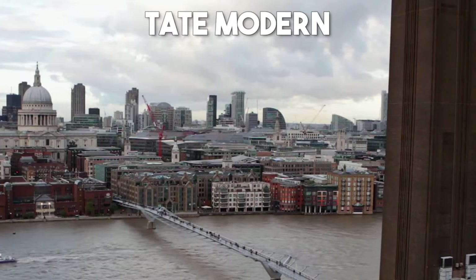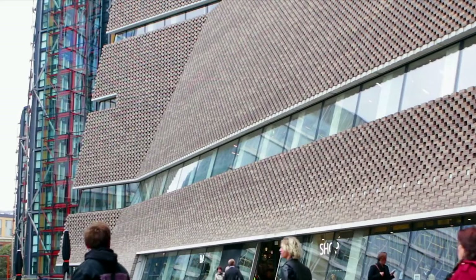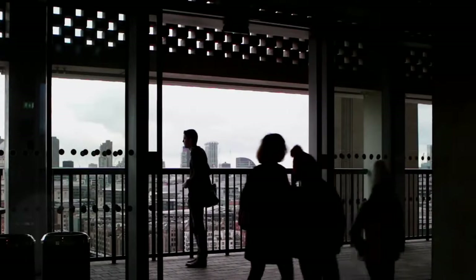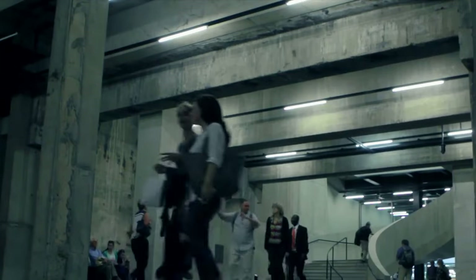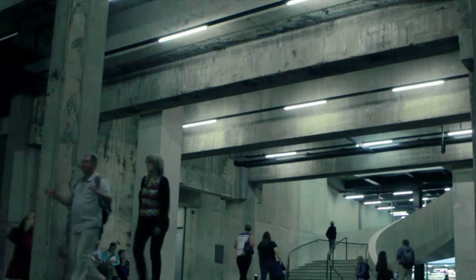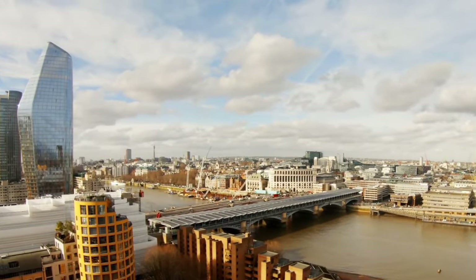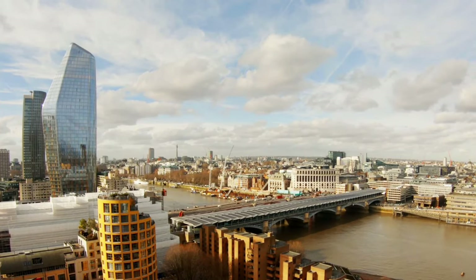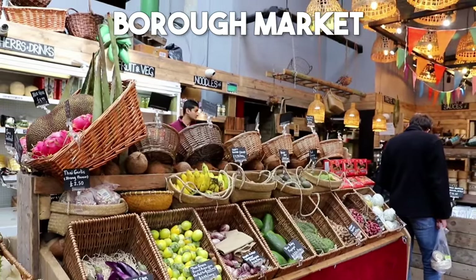Number 10: Tate Modern. Art enthusiasts will be in awe at the Tate Modern, a world-renowned museum dedicated to contemporary and modern art. Housed within the former Bankside Power Station, this remarkable gallery showcases a vast collection of thought-provoking exhibits, installations, and artworks from some of the most influential artists of our time.